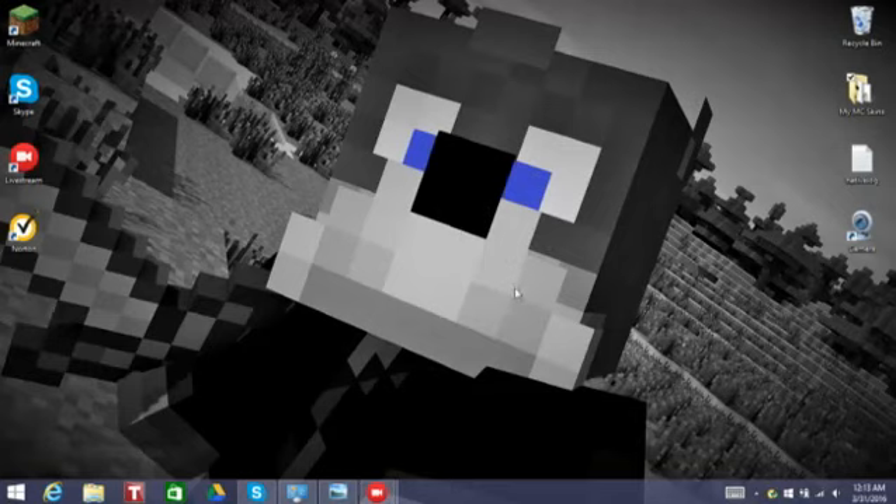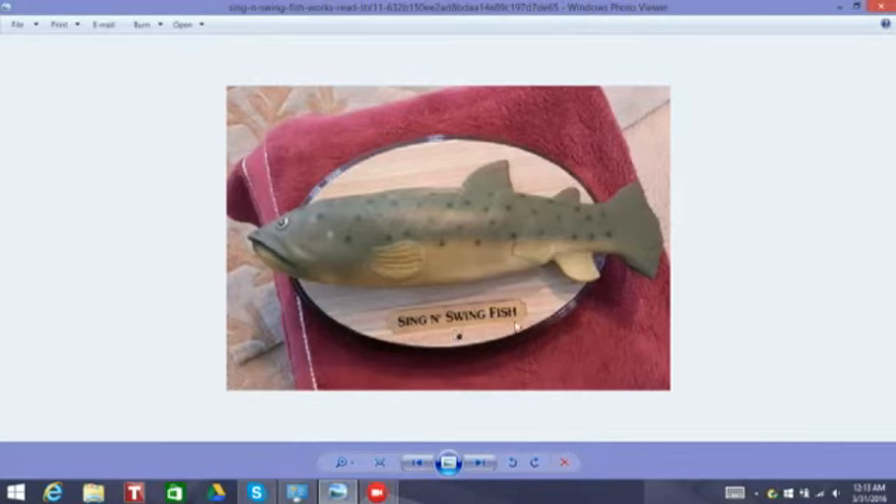I haven't seen this fish on eBay in a while — it's been a couple of months since I last seen another listing of this fish on eBay. So I bought it for $15 on eBay US, and it is... Singing Swing Fish.